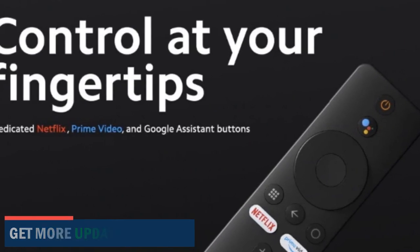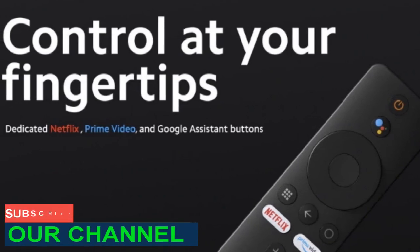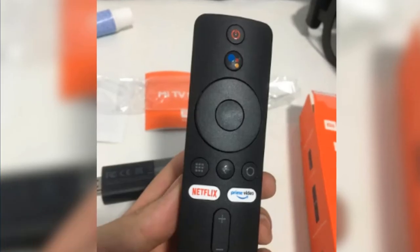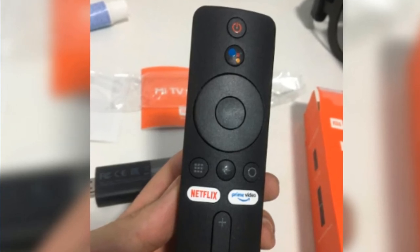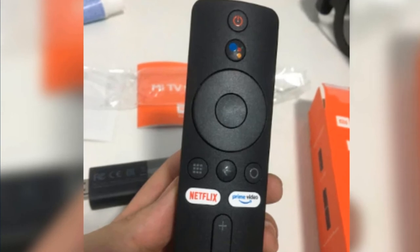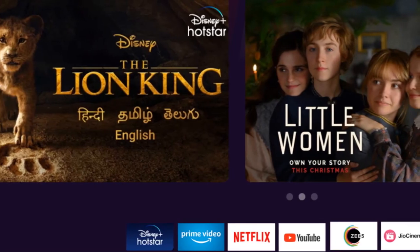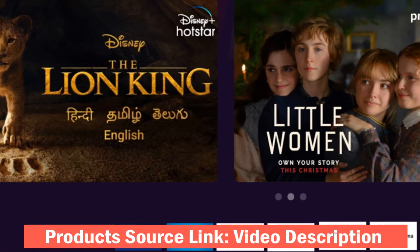Google Assistant technology offers a bunch of features including voice commands, voice-activated device control, voice searching, etc. These features can assist you to carry out certain tasks according to your voice command. Thanks to Xiaomi for providing Google Assistant technology in their latest Mi TV Stick. Pressing the Google Assistant button on the provided remote control, you can make conversational interactions with the main TV Stick device.